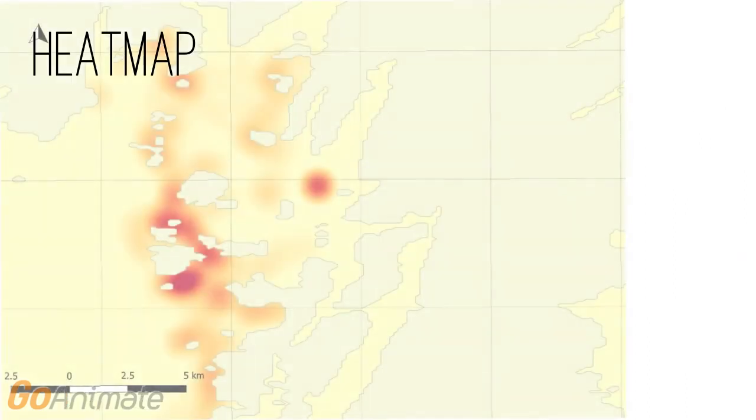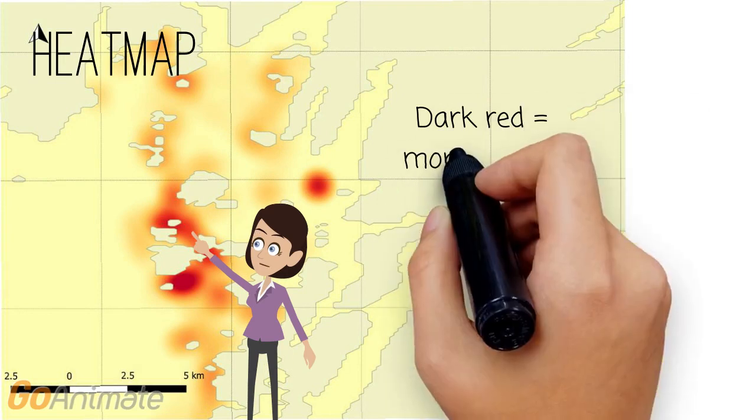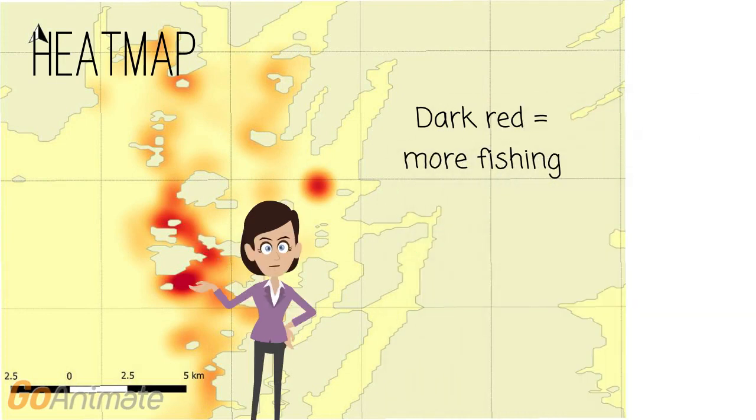If we take a closer look, this fine-scale map shows how the AIS data can be used to accurately map fishing grounds. In terms of fisheries management, this type of mapping can reveal how fishing effort varies over time in certain locations, and this in turn conveys important information about local stocks, and can help fishermen highlight areas of high economic importance to them.